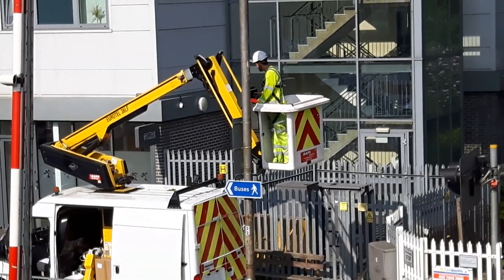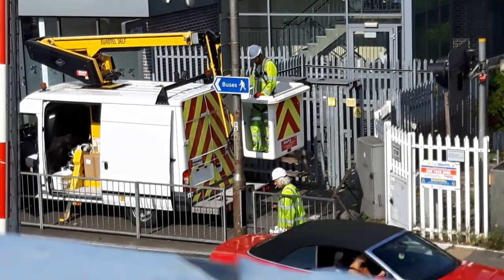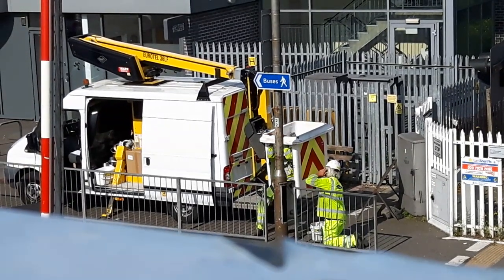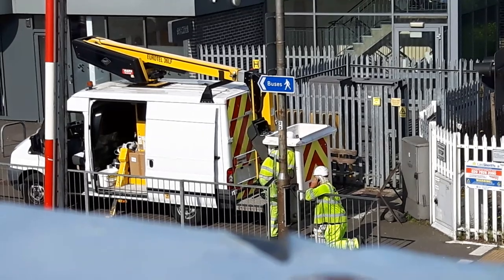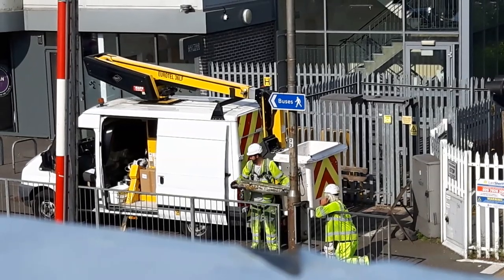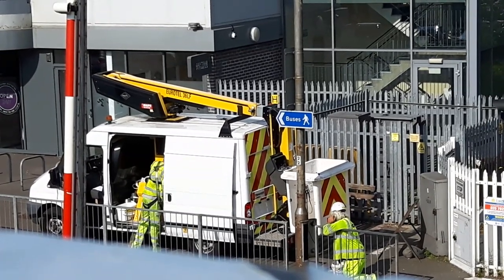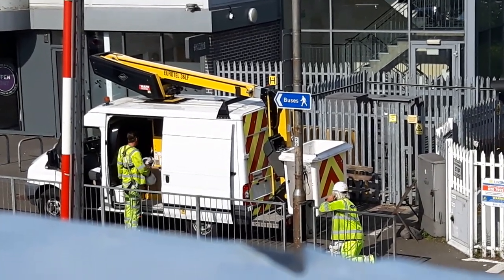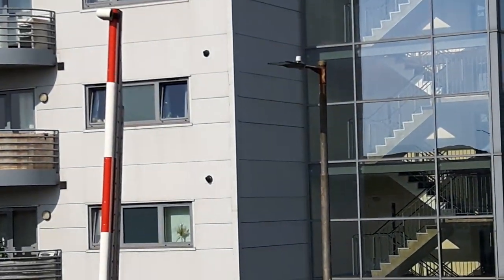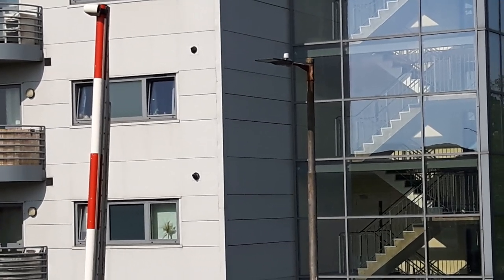It looks like a 1950s, 1960s type column. They've got to fiddle about with the wiring a bit more down the bottom. So that's another one done using a Philips Uni Street lantern — main road version.